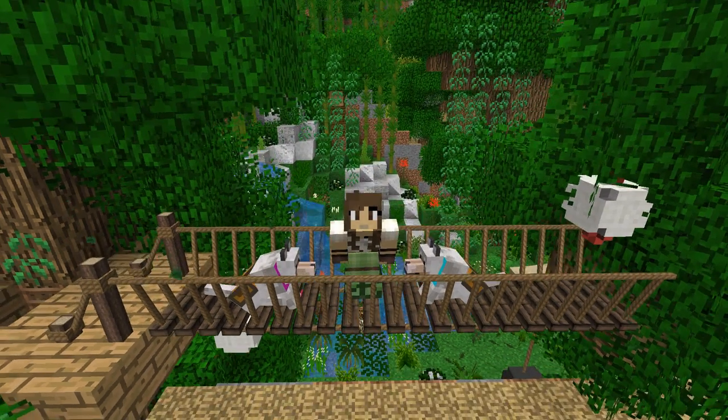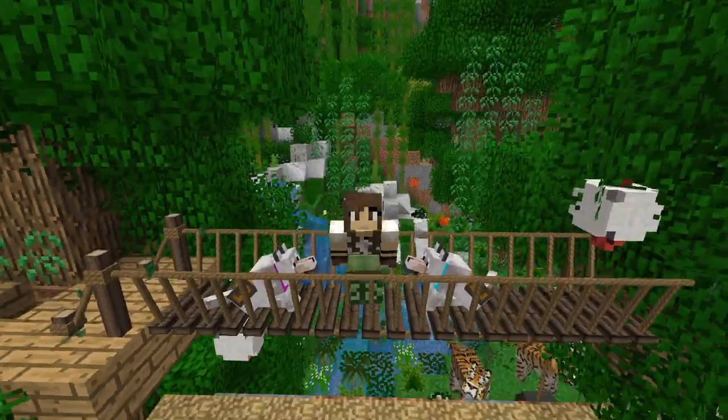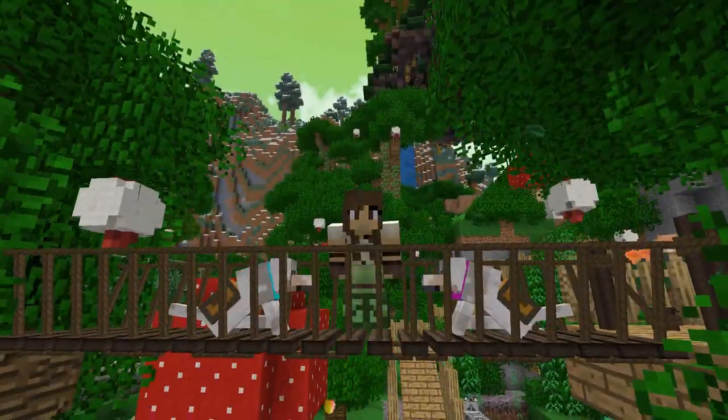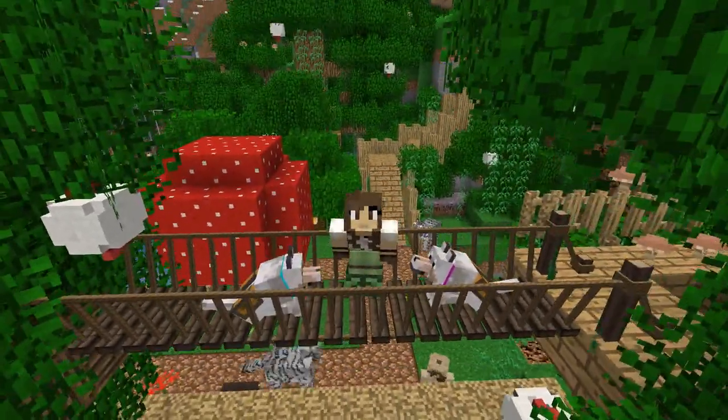Hello everyone and welcome back to ZooCrafting! I am ZooKeeperCiri and I am here with a very important announcement: our tigers have escaped! We have tigers on the loose! What kind of zoo are we running here where we actually have tigers that are breaking out of their exhibits?